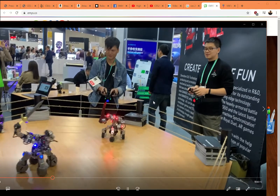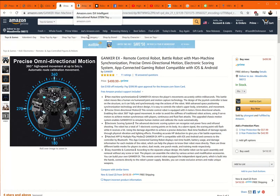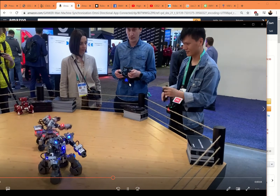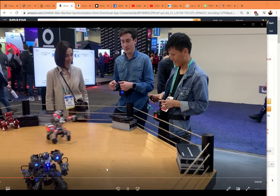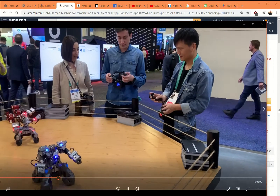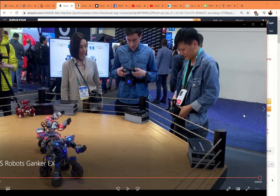These are the fighting robots — the Ganker EX. These are up on Amazon right now for $499, and they are fighting robots. They just look awesome. What's really cool about them is the controllers — you wear the controller, then turn your body to make the top of the torso turn. You move the arms individually, so it's almost one-to-one. Very cool stuff. Fighting robots, $500, available now on Amazon.